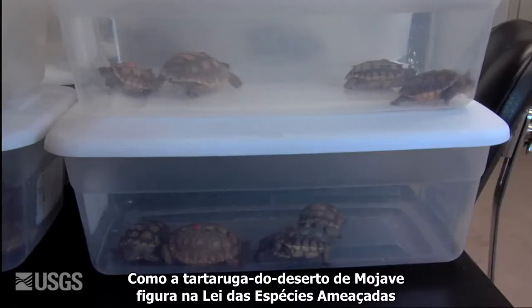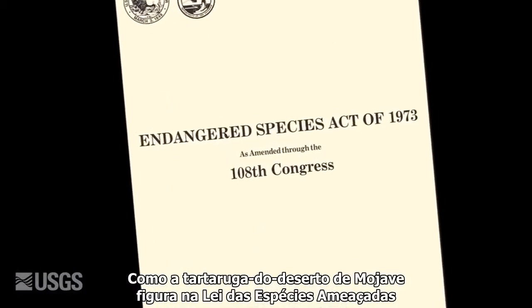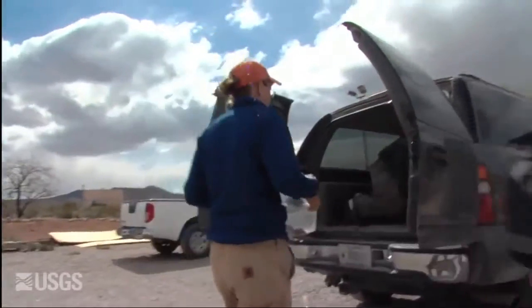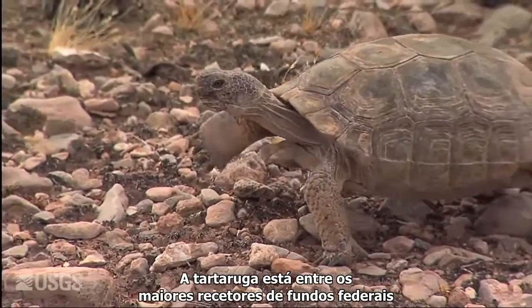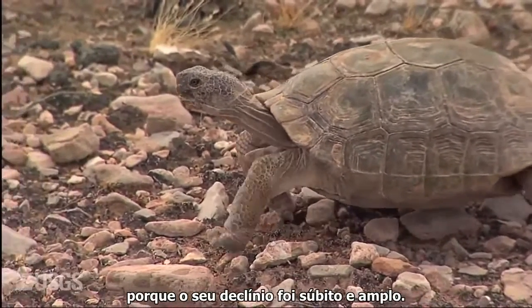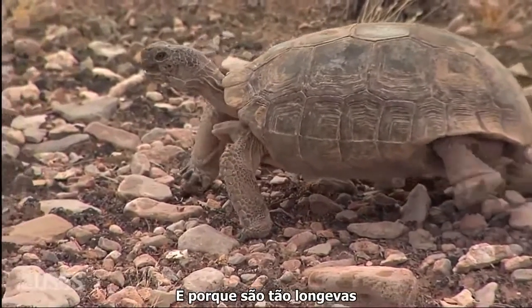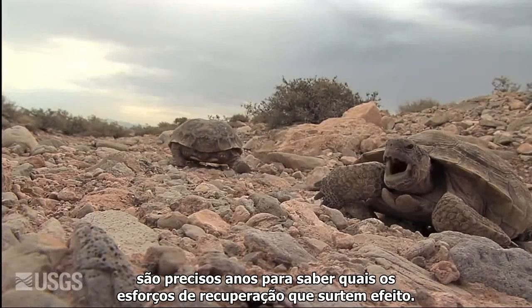Because the Mojave Desert tortoise is listed under the Endangered Species Act, there is a federal mandate to restore the populations. The tortoise is among the top recipients of federal dollars because their decline has been quite sudden and wide-ranging. And because they are so long-lived, it takes years to know which recovery efforts are working or not.